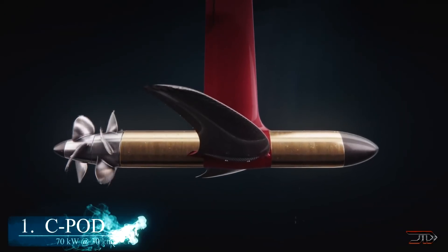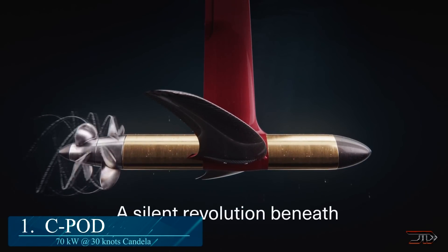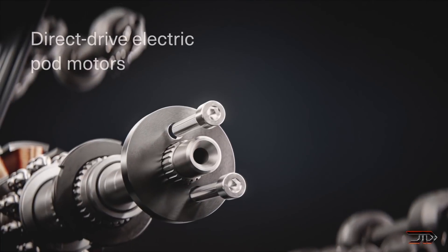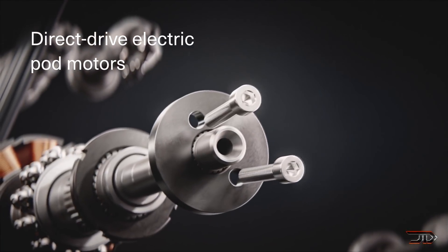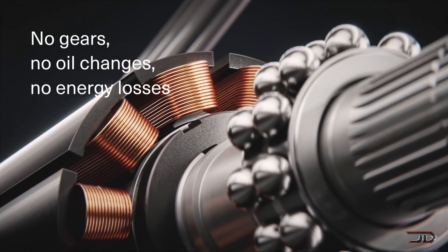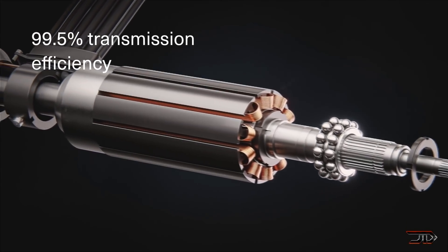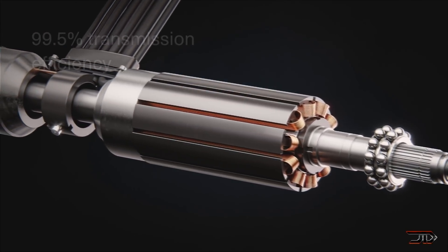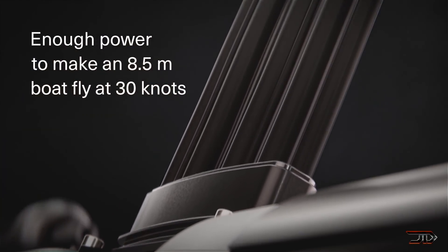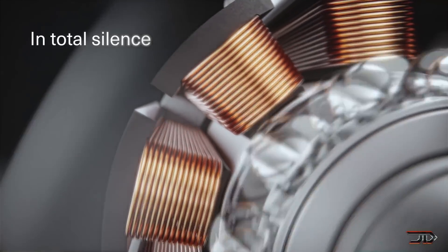We tied the beginning of the video with the end, and number one is the C-Pod. One of the more efficient pod motors can provide over 67 horsepower or 50 kilowatts, and provide speeds up to 30 knots or 34 miles per hour in absolute silence. This is more intended for hydrofoils and will last over 3,000 hours without service. Two motors are tied with direct drives, and this allows for two counter-rotating props to achieve up to 80% efficiency. These motors are submerged in the water, so no extra cooling is needed.